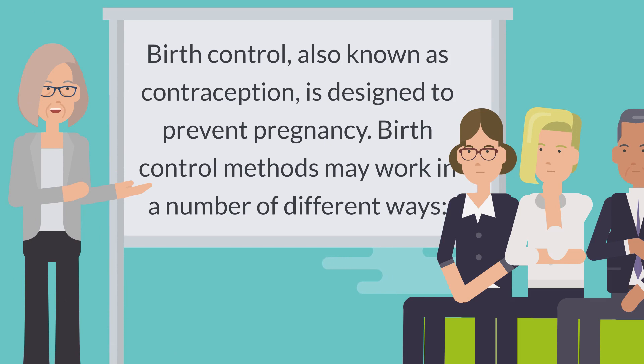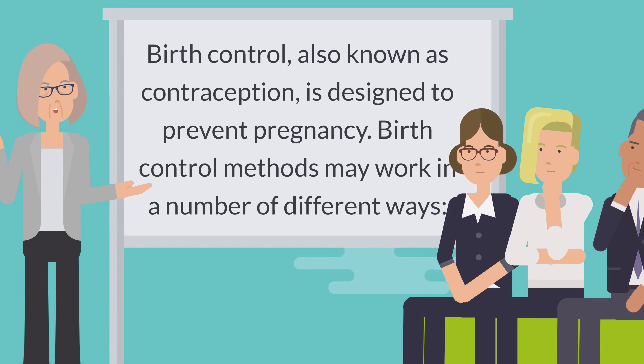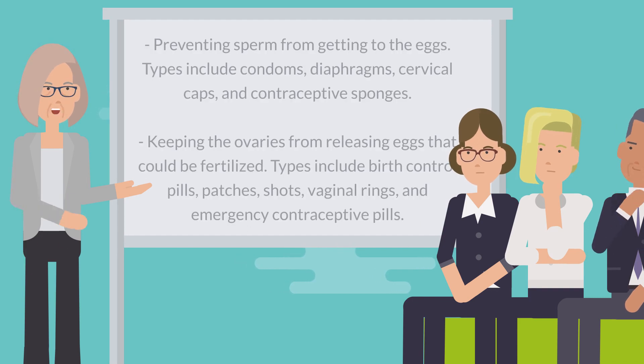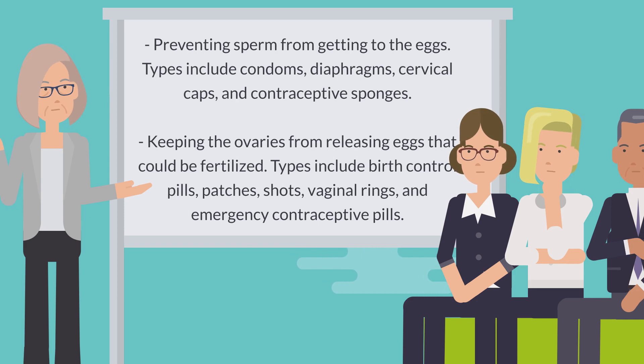Birth control, also known as contraception, is designed to prevent pregnancy. Birth control methods may work in a number of different ways, such as preventing sperm from getting to the eggs. Types include condoms, diaphragms, cervical caps, and contraceptive sponges.